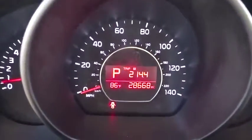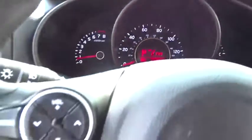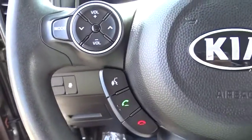Carpeted floor mats, brake assist, rear window wiper, cloth seat trim, driver vanity mirror, front reading lamps.